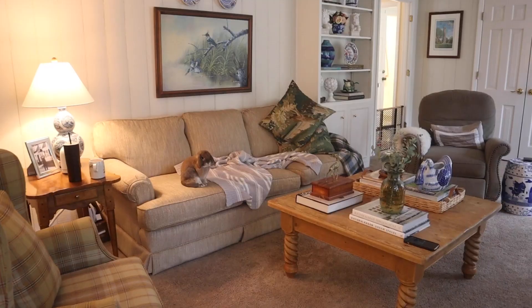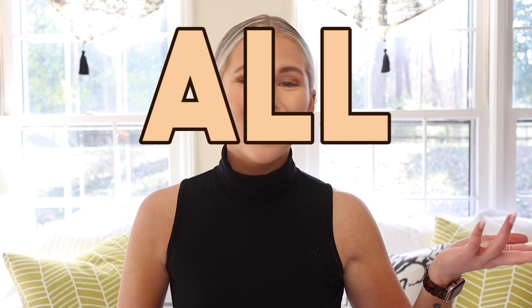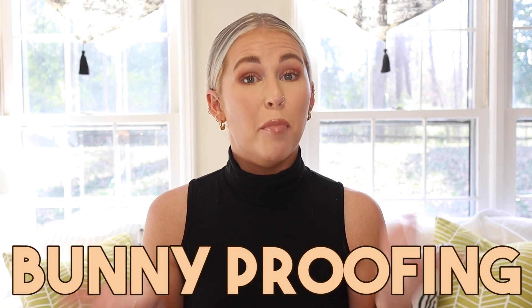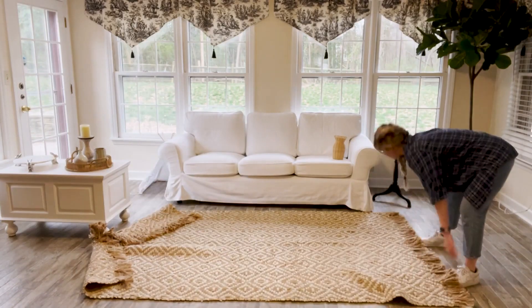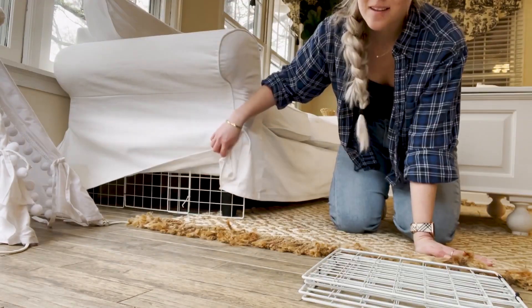Hello buns and welcome back to Cinnabun Sundays, a weekly video series where we talk about all things bunny. I'm Morgan, Cinnabun's bun mom, and today I'm going to share five bunny hazards that are in your home. If you've researched bunnies even a little bit, you've probably heard of bunny proofing — essentially proofing your house to make sure it's safe from your little bunnies.